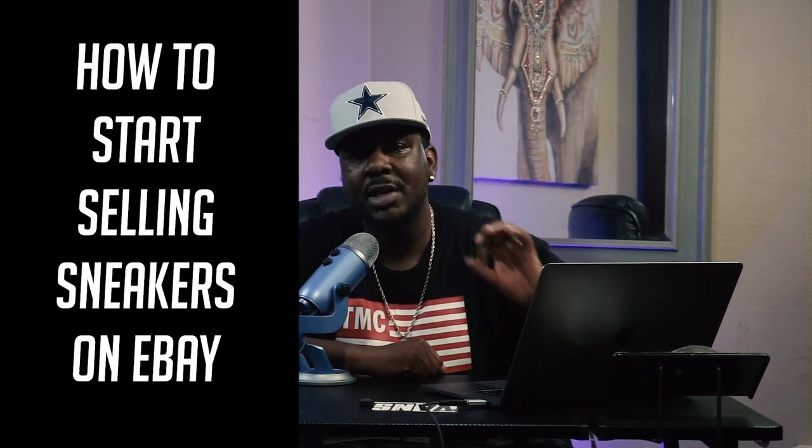By the end of this video, you will have a clear understanding on how to start selling shoes on eBay.